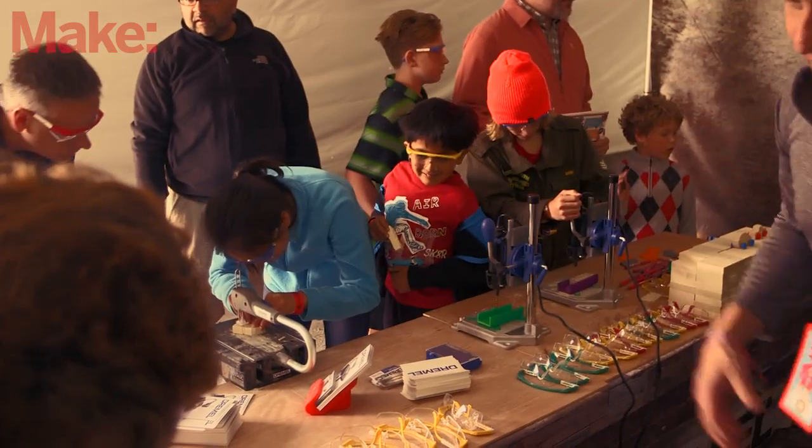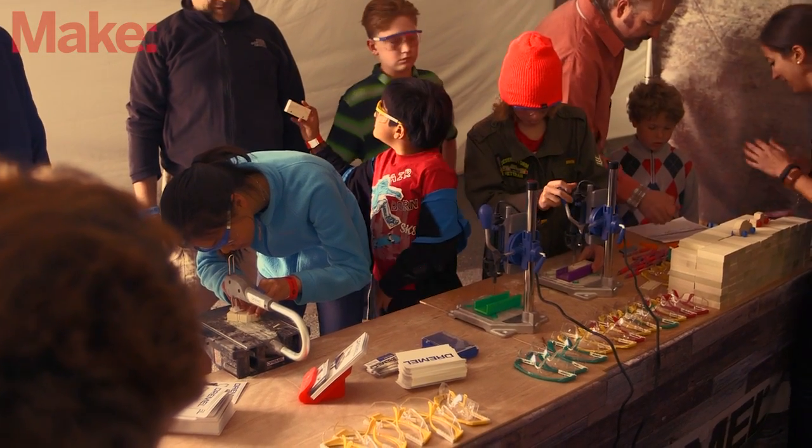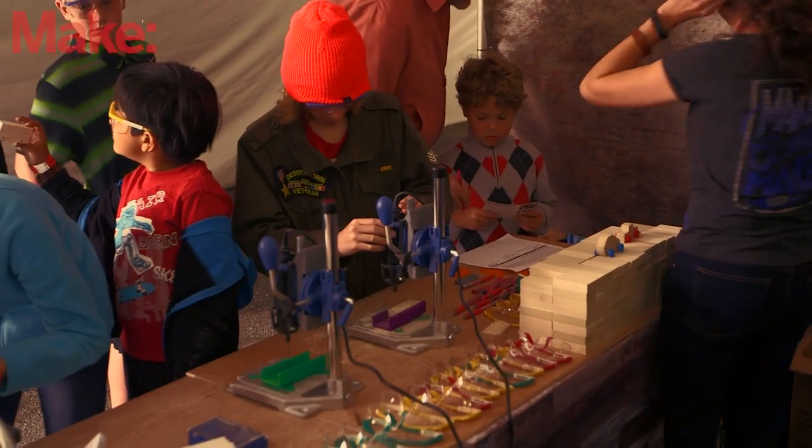Dremel is one of the lucky companies that gets represented at Maker Faire a lot because everybody brings their Dremel with them for their booth. Have you seen any cool projects using Dremel stuff around the fair? Yeah, we've seen a lot. Everybody that comes to the booth is like, 'I want to show you my stuff,' and they pull out their phones and show us their projects. We see them in the booths around here — a gentleman over there making handmade clocks and actually hand-carving the gears.